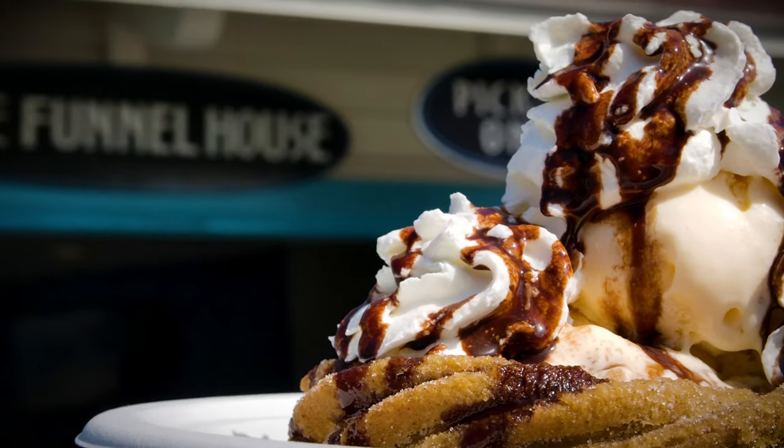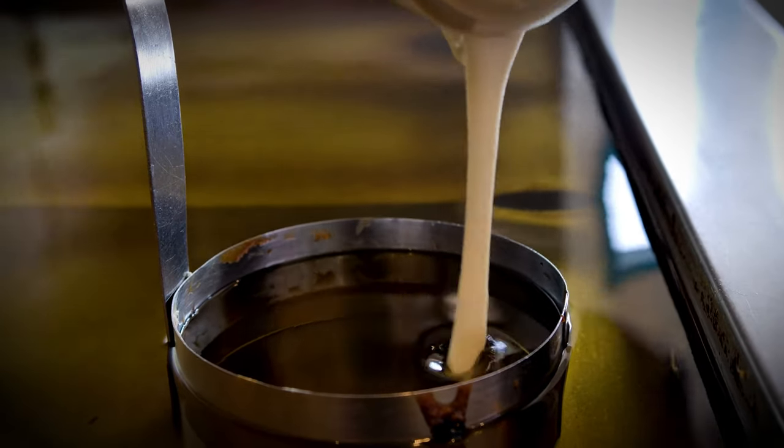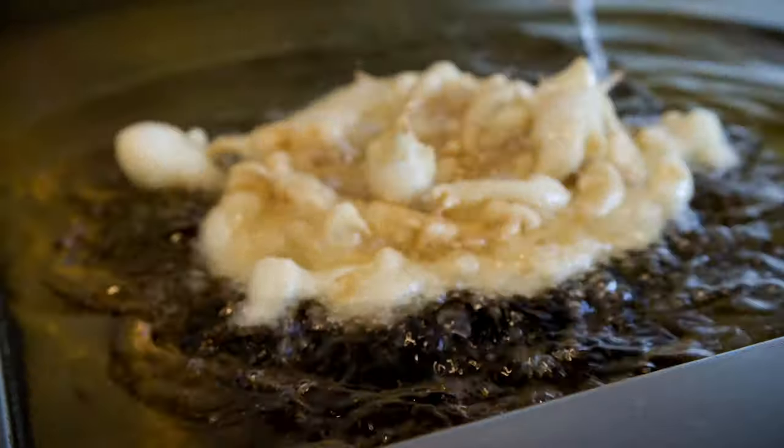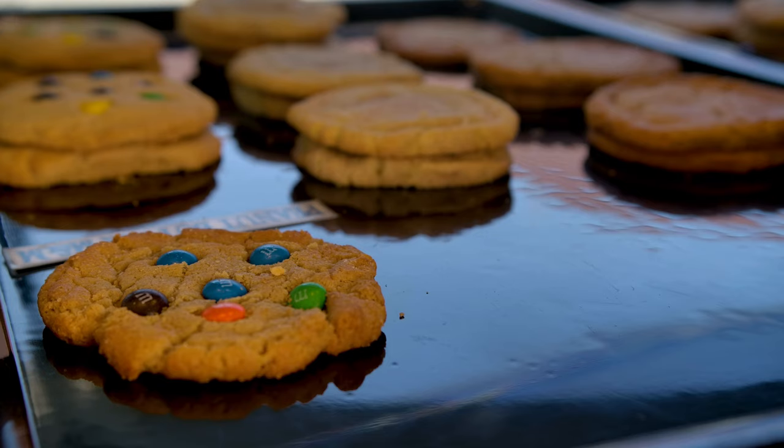The Funnel House here at Shoreline was a brainstorm of my partner and I, because a lot of people were asking where they could get a funnel cake. We didn't really even know what a funnel cake was — this was about 15 years ago — so we started playing around with some recipes.